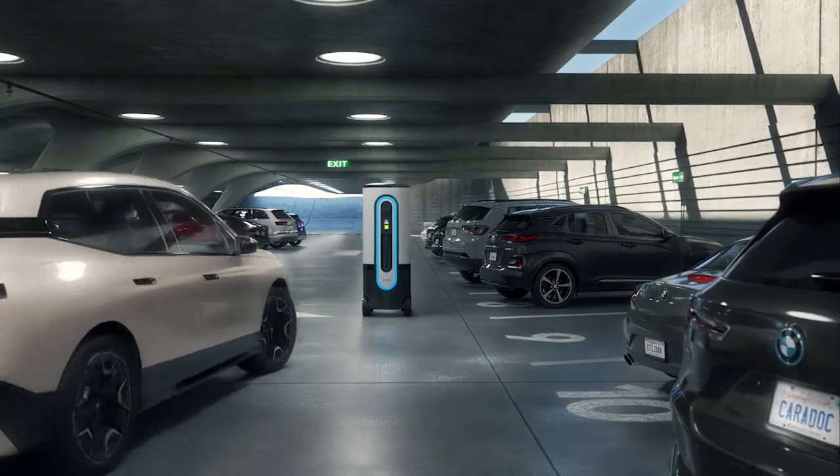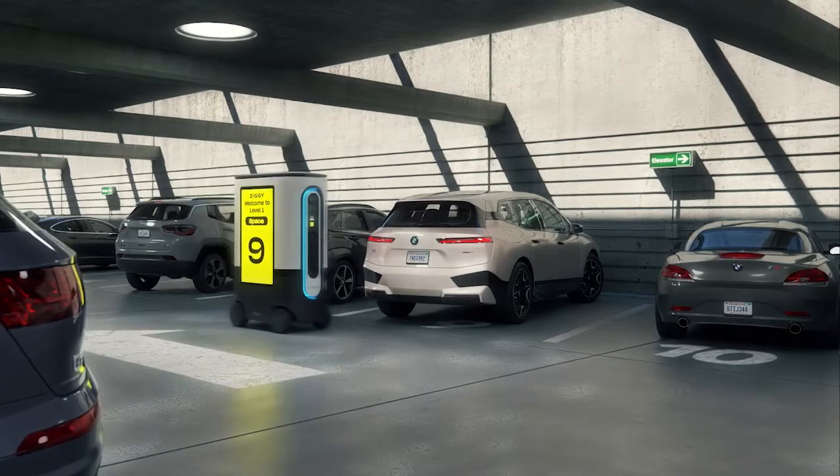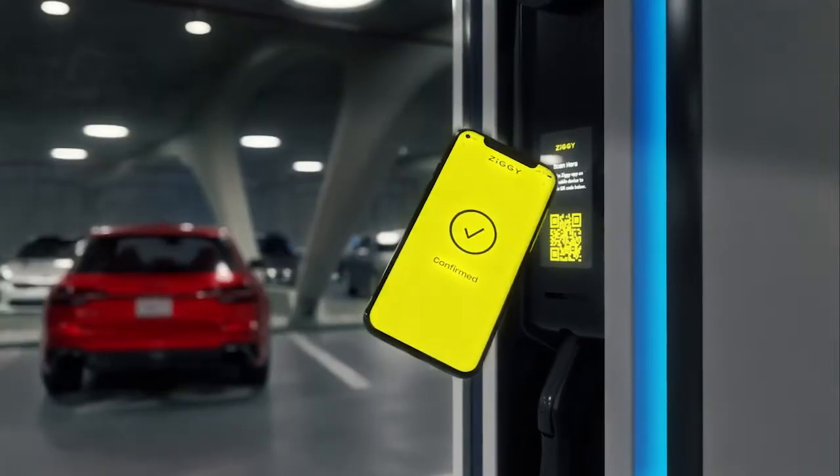You pull in, and Ziggy drives in behind you. Then it's as simple as confirming activation.